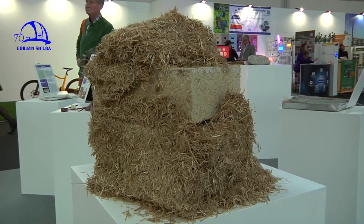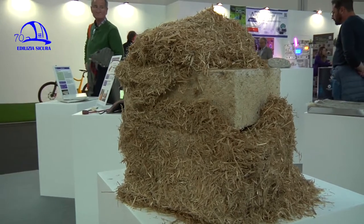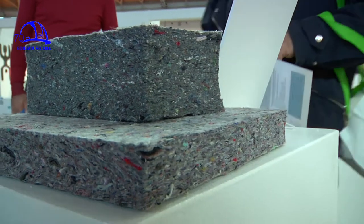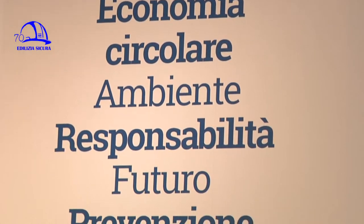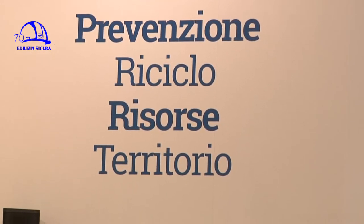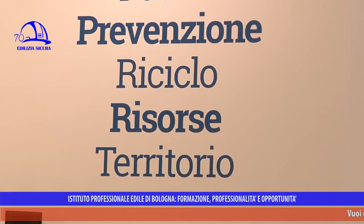In questa mostra sono esposti 25 materiali divisi tra materiali innovativi, naturali e salubri e provenienti da riciclo. Questa mostra è una ricerca che conduciamo da circa sei anni in cui abbiamo raccolto 100 materiali per raccontare lo stato di fatto dell'edilizia italiana e la possibile visione dell'edilizia italiana del futuro.